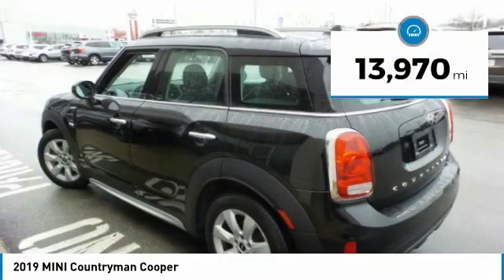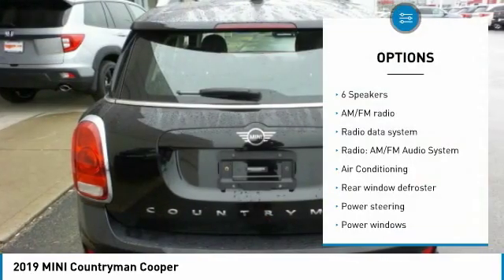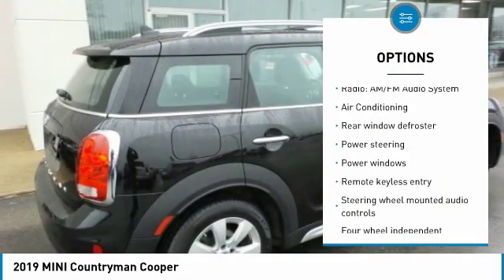This vehicle has less than 15,000 miles. Here are some of this vehicle's great options: traction control, panoramic moonroof, air conditioning.